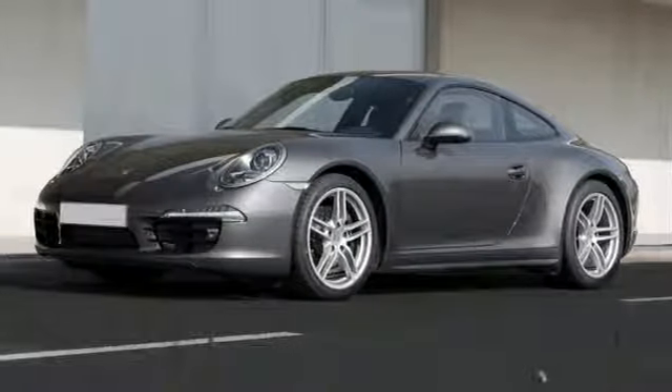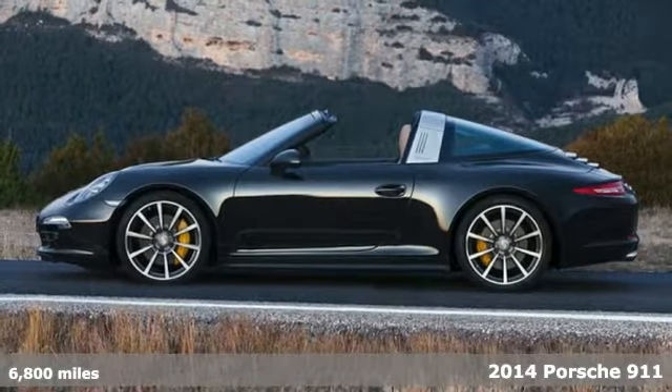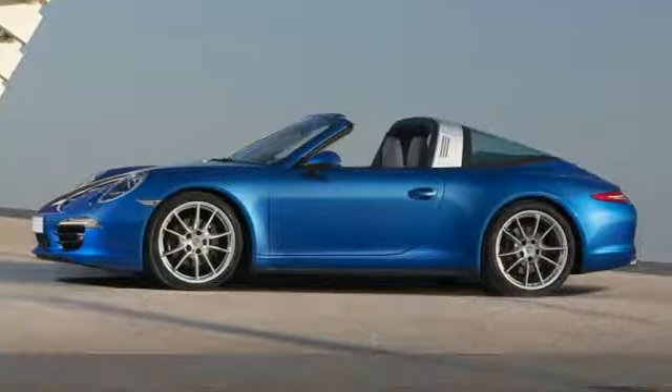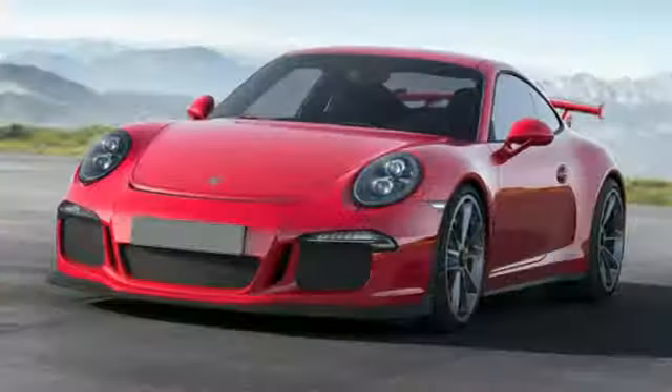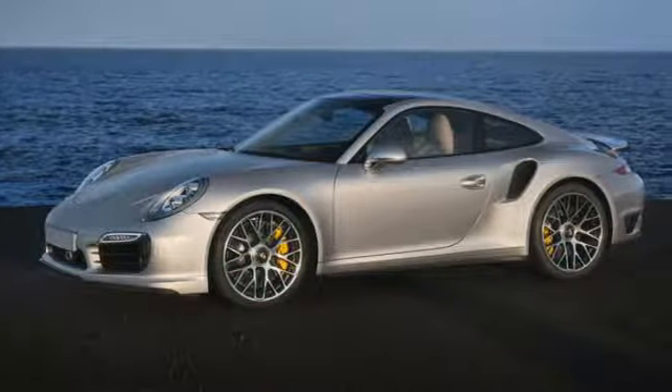It's a 2014 Porsche 911. The H6 engine, four-wheel suspension, and dual exhaust scream power and control. Be prepared for the unexpected with rain-sensing wipers, headlight cleaning system, and multiple airbag system.